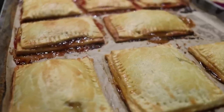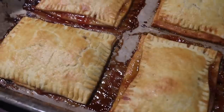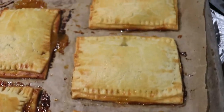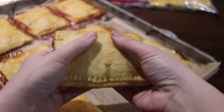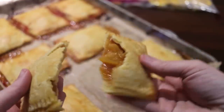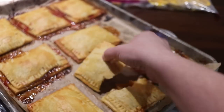Despite being pretty messy, they were delicious. I wouldn't really call them pop tarts though — they're more like a hand pie. Using the jams made them really sweet, so it's not something I'll go for as a regular breakfast item. Next time I make these for breakfast I'll just use plain fruit. I don't plan on adding icing since they're already too sweet, but if you want to add icing and you're going to freeze them, wait until they've thawed before adding it.